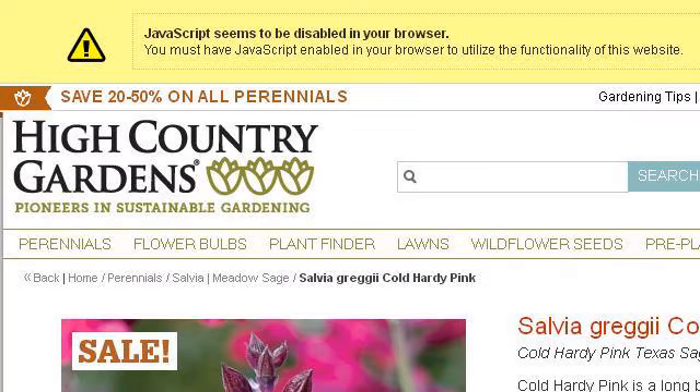Try also our second ranked site www.highcountrygardens.com, especially the page Salvia Greggii Cold Hardy Pink, Cold Hardy Pink Texas. This is the link.